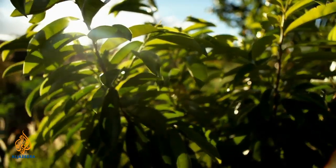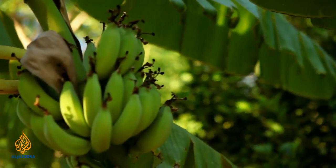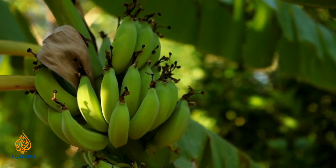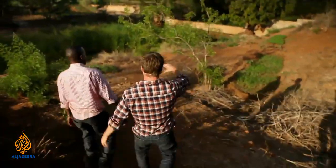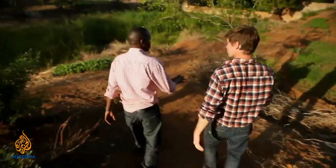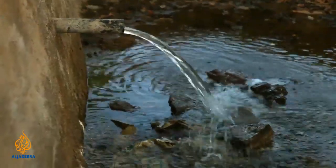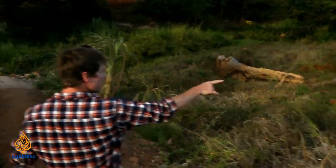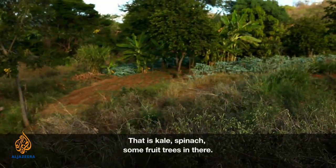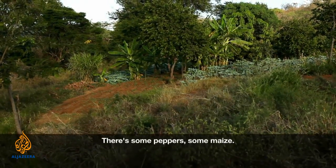A moderate-sized dam can supply over a thousand people with a reliable source of water, suitable for domestic use and even commercial agriculture. This is a young farm, the same age as the dam — brand new. You can see these new plantations here: kale, spinach, some fruit trees, pepper, and maize.